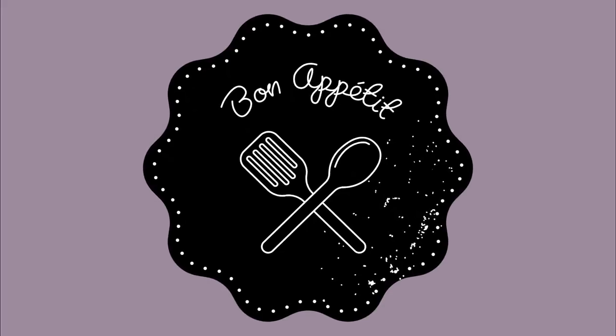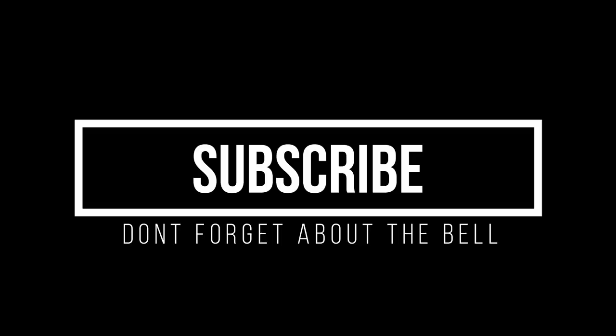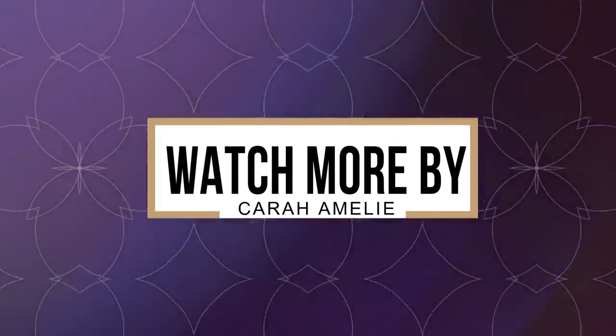That is what I ate that particular day. Like I always say, this is just one day — it's not how I eat every single day. I hope you guys enjoyed this video and try out some of these recipes. Talk to you guys soon, bye!